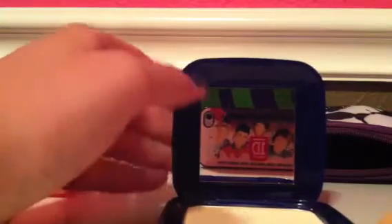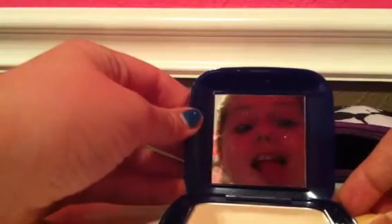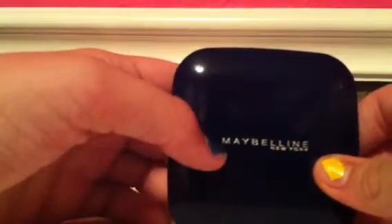I like this because it's got the brush and of course it's got the mirror. All you do is open it — it's just a mirror. You just put it on your nose and your cheeks. In my next video I'm going to be showing y'all how I do my makeup in the morning, and this is going to be in there. This is from Maybelline New York, and it was $7 from CVS.